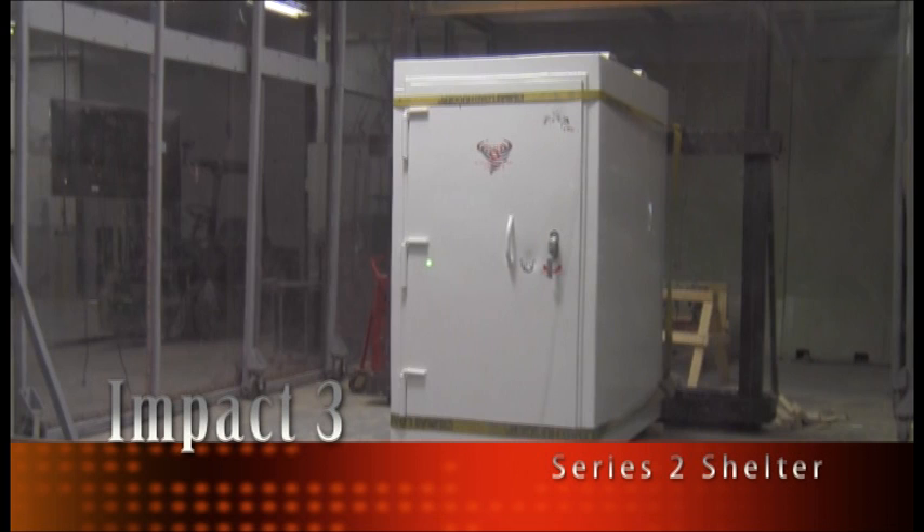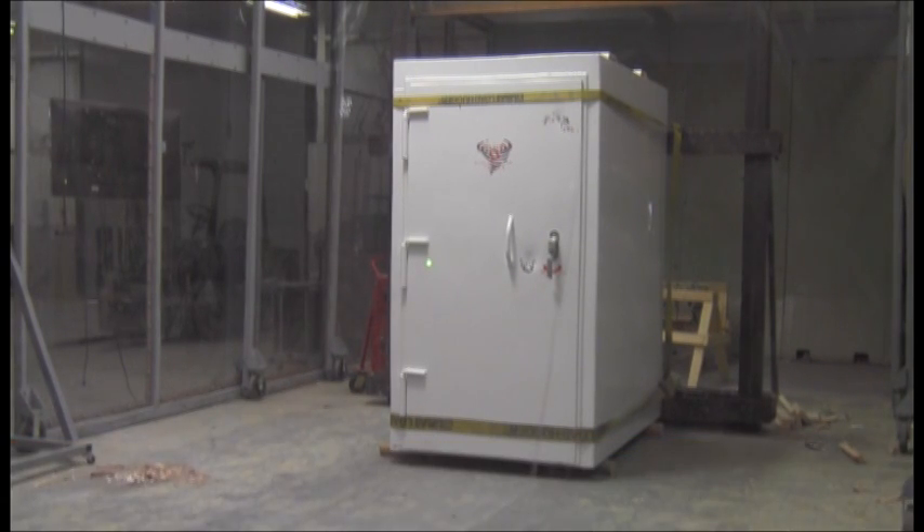Thursday, May 15, 2014. This is the third impact on the second series of testing for Steel Strong storm shelters. Testing in accordance to FEMA 320 and ICC 500 for a 15-pound, 100-mile-per-hour impact as produced by a 250-mile-per-hour ground-speed tornado.